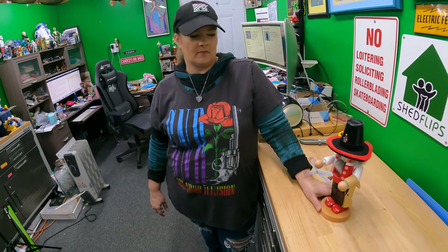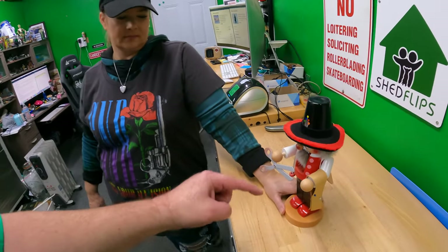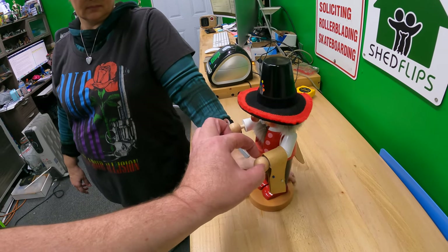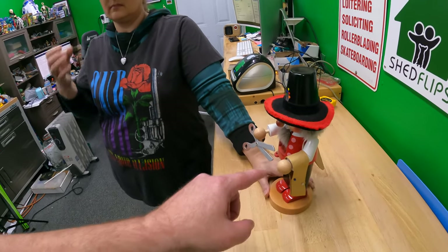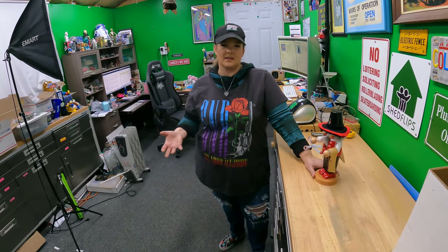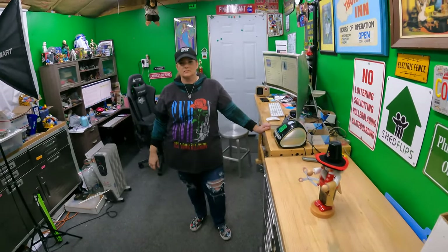I would not either. Because it doesn't affect the value, the function, anything. Now, however, if the hand cracked in half — if I dropped it and the hand got cracked in half and we glued the hand back together — even if it looked really good, I would disclose that. Because that's something that affects the integrity of the product and potentially the value. So, good question. In most cases, I would say disclose that.